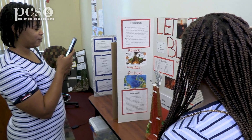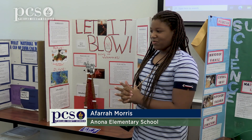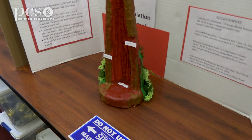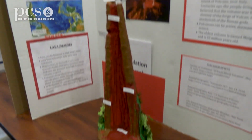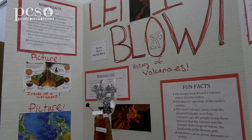I think it's really cool because I worked really hard on it and I'm just really proud that I can have it in this big area where everyone can see it. I learned how volcano explosions or eruptions affect humans and the area around it.